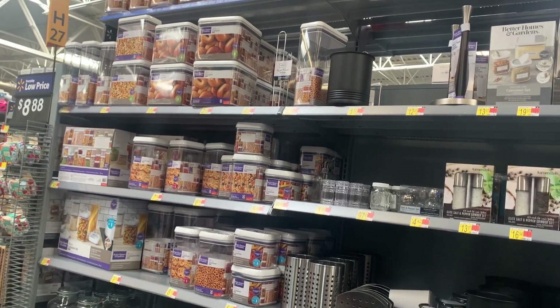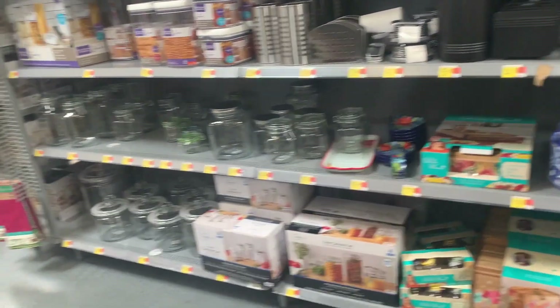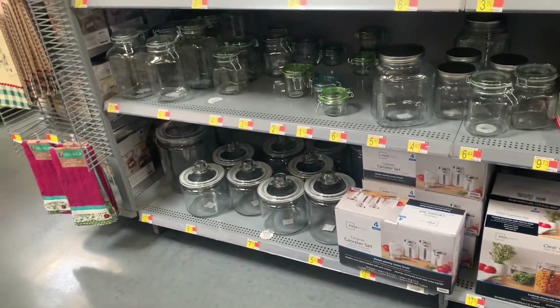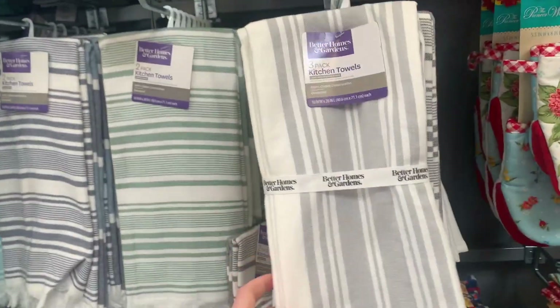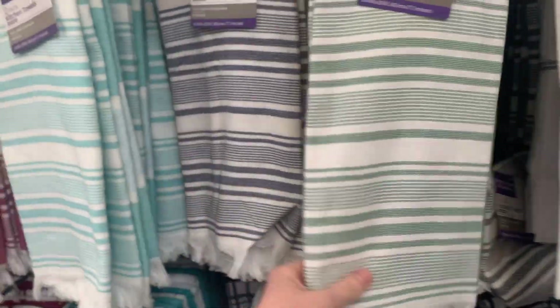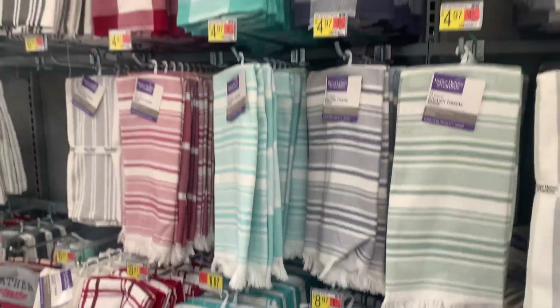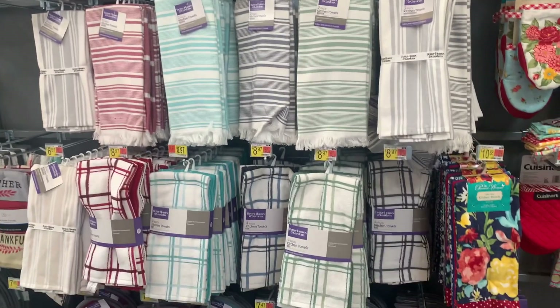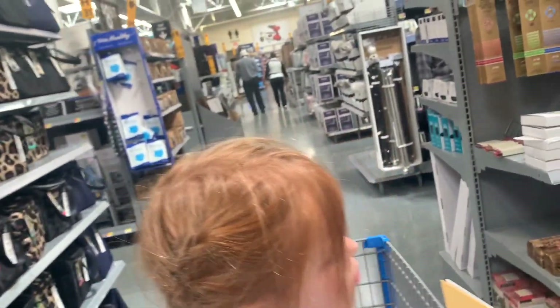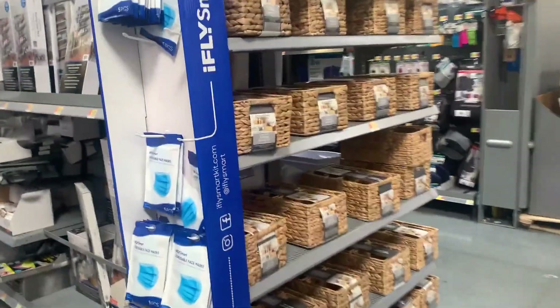I'm done with our groceries, but now I'm just looking at the organization stuff. I always look at their organization stuff. I love those jars — I have my flour and brown sugar in them. Oh, these are cute. I like all the different color schemes. Love all those baskets — super cute. There are two small ones and then a bigger one, and these are nine bucks for the three.